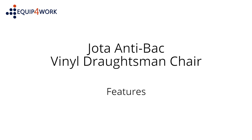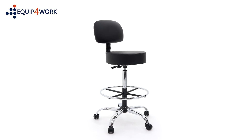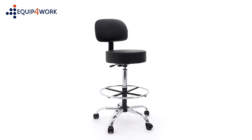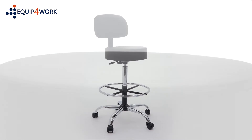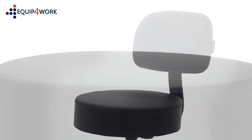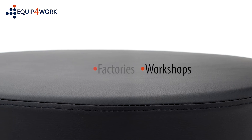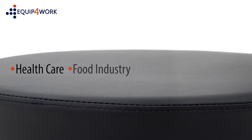The Hotter Antibak Vinyl Draftsman Chair features one of our best-selling vinyl draftsman chairs and unbeatable value. The high quality and easy-to-clean antibacterial vinyl seat makes it ideal for industrial applications including workshops, factories, food industry and healthcare.